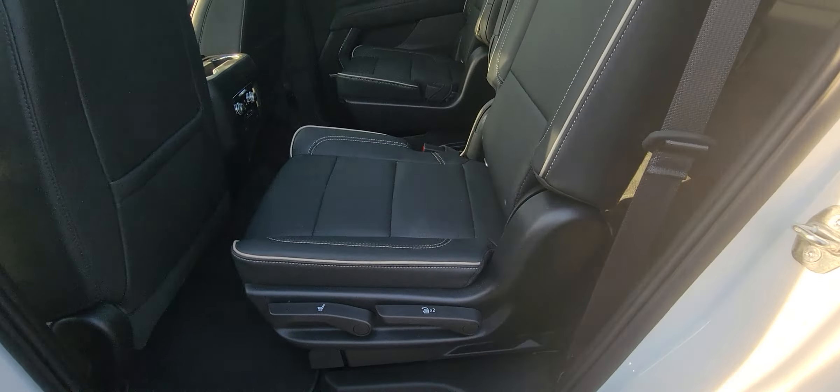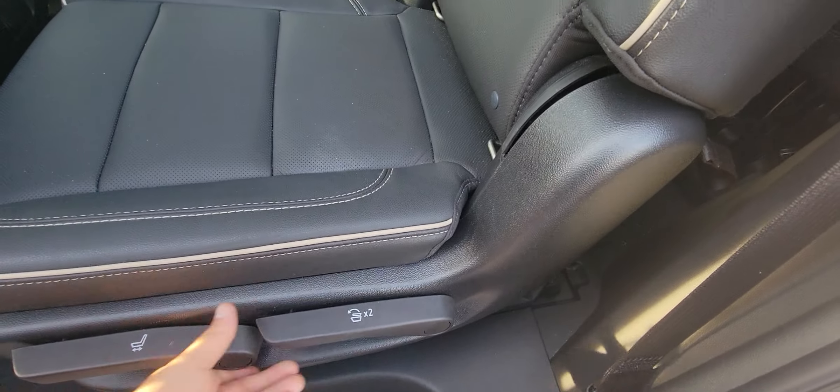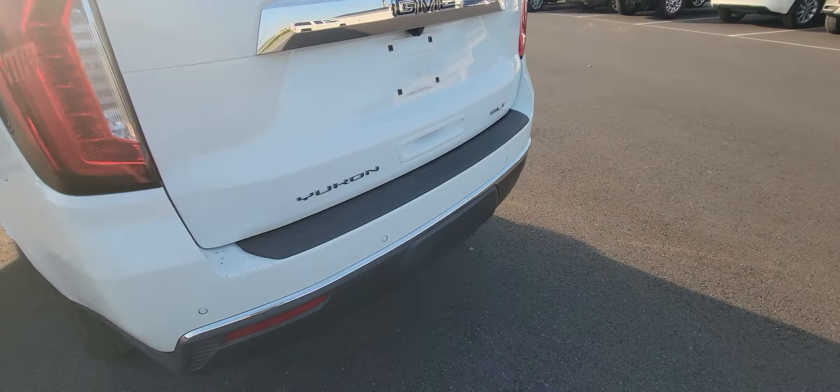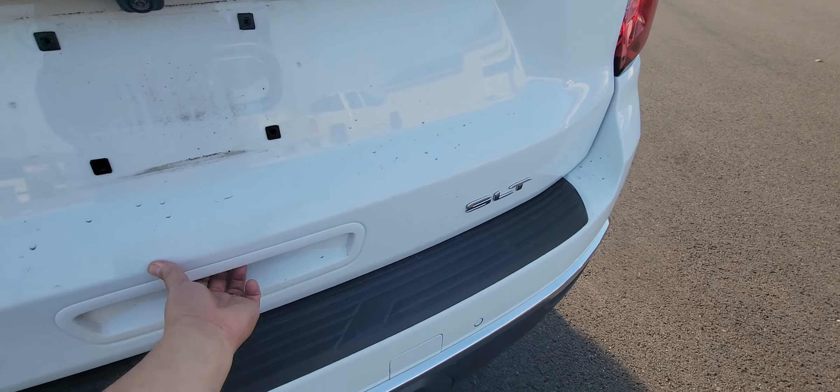Bucket seats in the back as far as the second row, and the third row has the bench back there. Older couple that traded it in — local vehicle. They can control their air from back here. Seats fold down completely flat. Parking sensors in the rear, and of course, power lift gate.